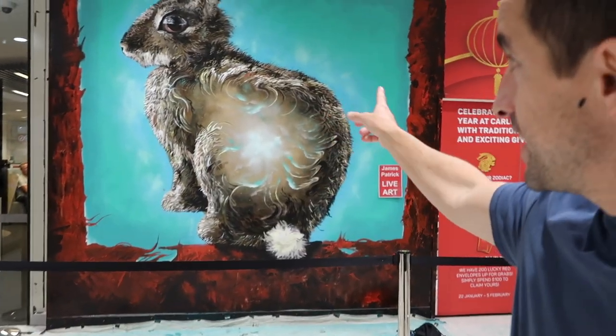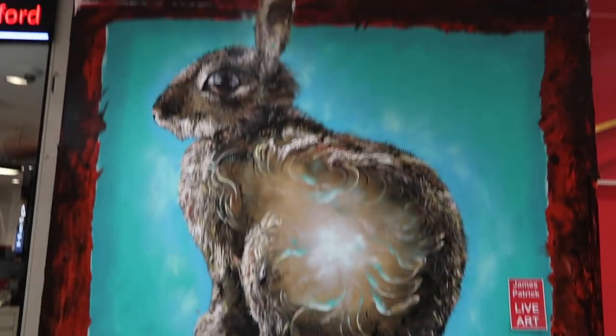That wraps up day four painting here at Cullingford Court. You can see the rabbit is really starting to take shape. I spent a lot of time working on the centre section, and I'm really excited for you guys to see the final touches over the next two days that are really going to take it over the top. Thanks for watching, and if you have any questions, pop them in the comments — I'll see you in the next one.